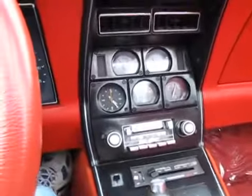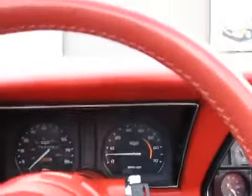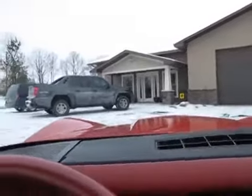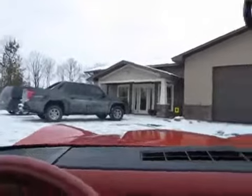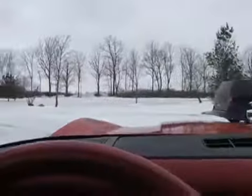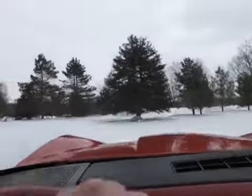The rear electric window defroster works. The car seems to rev up pretty nice. Maybe we'll take her for a quick circle in the parking lot just so we can witness it moving. It's got good acceleration and doesn't seem to have much lag. Brake calipers appear to have been rebuilt and they look like they're in good shape.